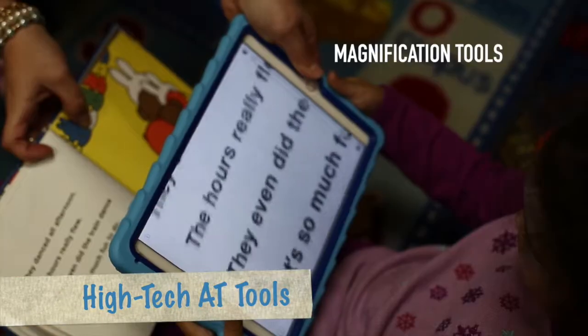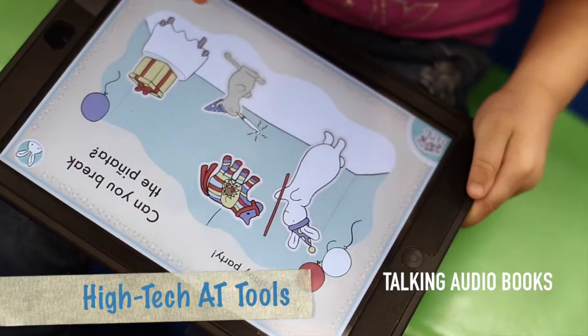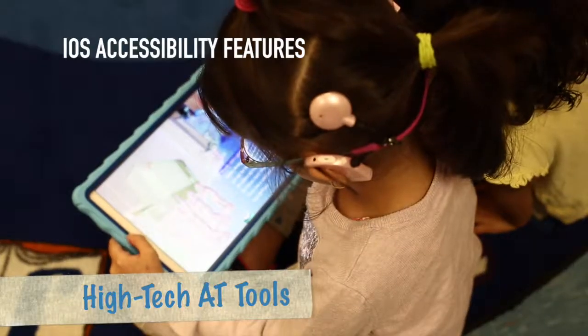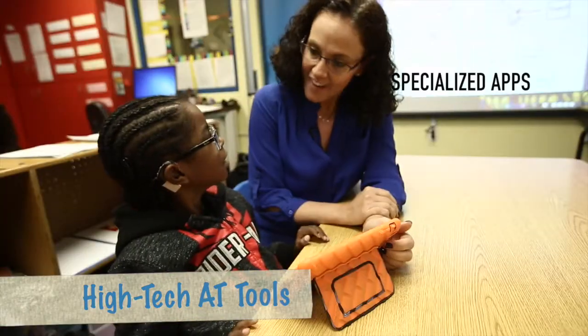High-tech aids can be magnification tools, talking audiobooks, tactile keyboards, iOS accessibility features, and specialized apps.